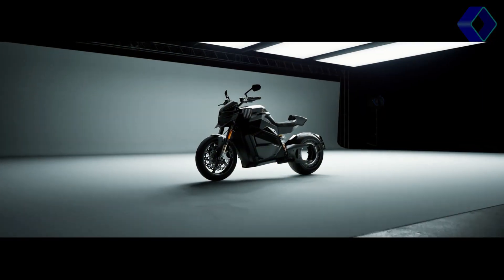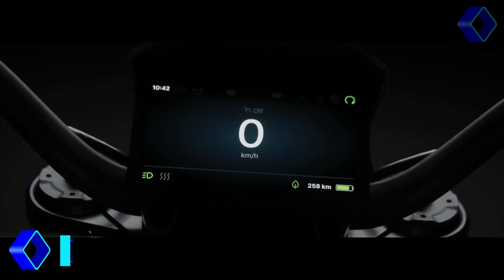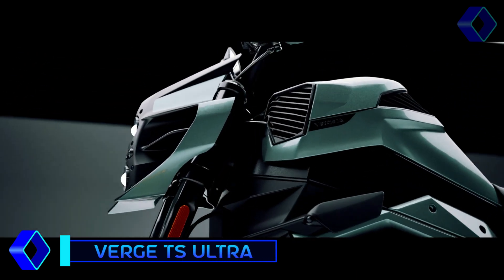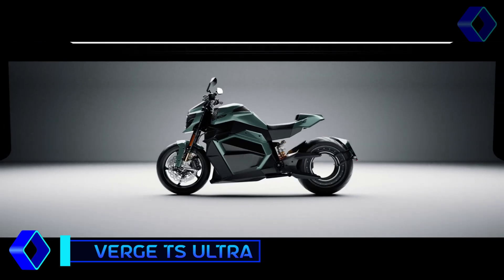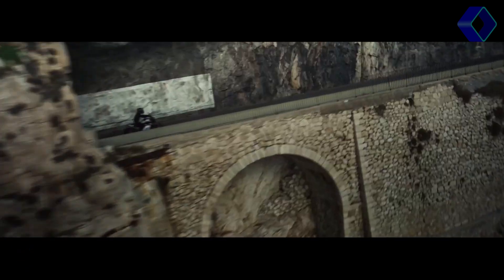The Verge TS Ultra is a miracle in the world of electric motorcycles. This beast generates an incredible 1200 Nm of torque, which is sent directly to the rear wheel. Its innovative motor technology ensures rapid acceleration with low friction, distinguishing it in the electric motorcycle industry.